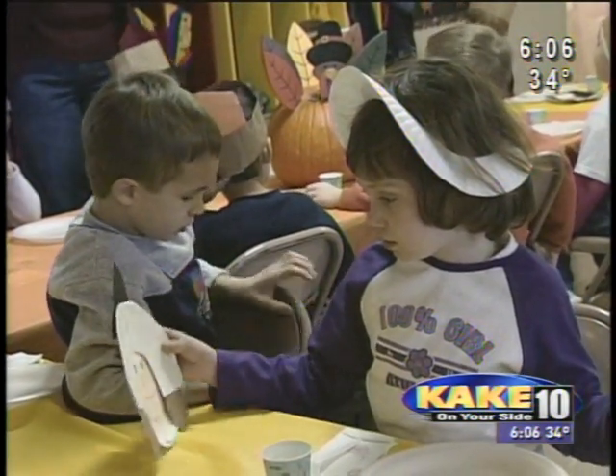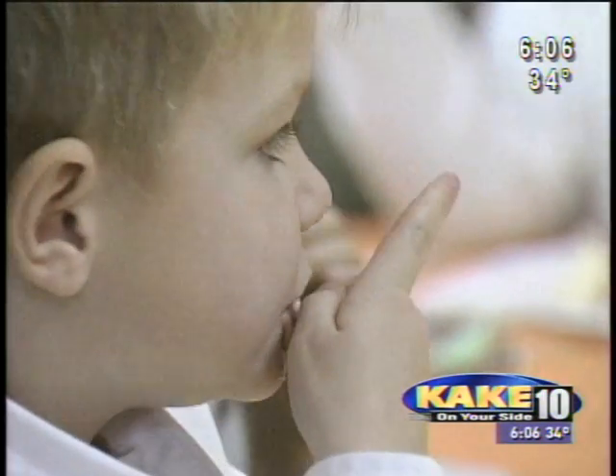Gobble, gobble, gobble, gobble, says the bird. We're having turkey today, aren't we? So how do you cook a turkey?